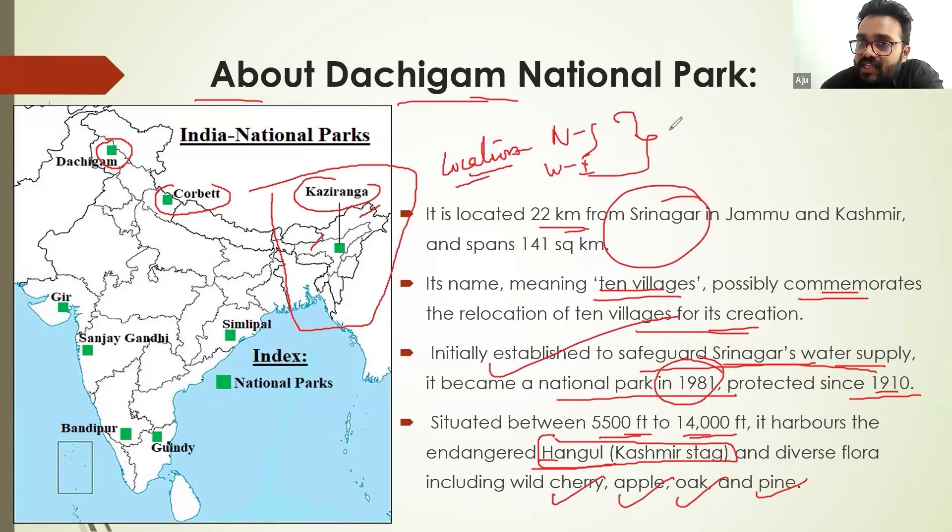You also have to study the important animals, especially any endemic animals — that means animals which are only present in those areas. Then you have to study the endangered animals of those areas, and the location of Kaziranga and other parks in Assam. This is an area in which questions are asked many times.